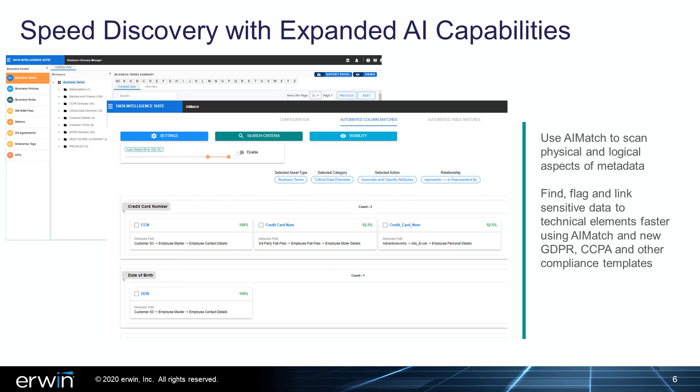Irwin DI's AI capabilities continue to evolve, expanding metadata scanning and automating the identification, tagging, and management of sensitive data throughout the data landscape. Use the enhanced AI match to quickly scan both physical and logical aspects of metadata and return ranked, best-fit search results. Customers can also speed the process of finding, flagging, and linking sensitive data with technical data elements using AI match and new included GDPR, CCPA, and other compliance templates.